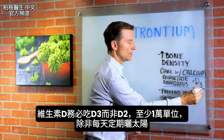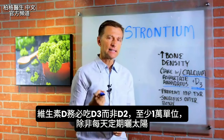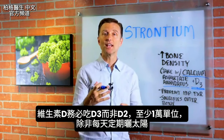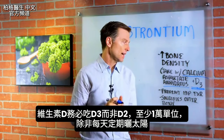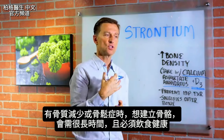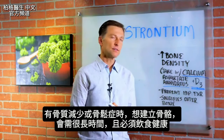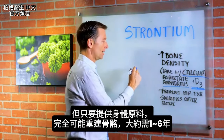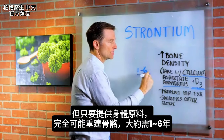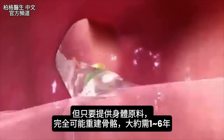Make sure you get vitamin D3, not D2. I would recommend taking at least 10,000 IUs, unless you're getting regular sun through the day. When you're building bone, if you have osteopenia or osteoporosis, it does take a long time. You have to eat healthy as well. It could take one to six years to build back your bone, but it's totally possible if you give your body the raw material.